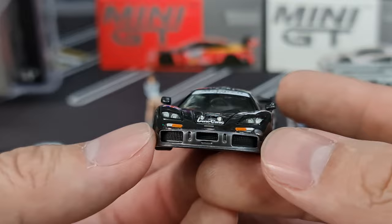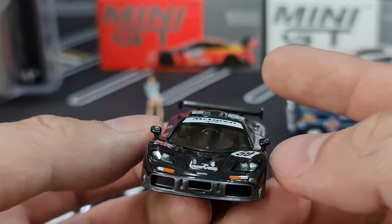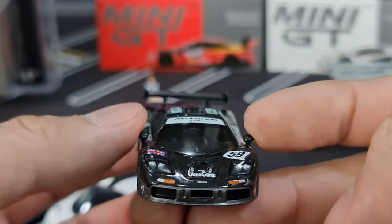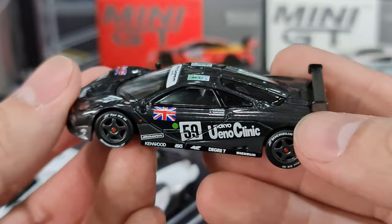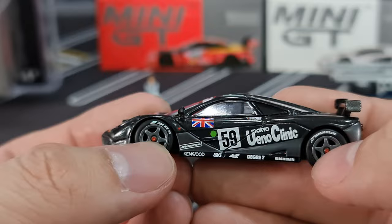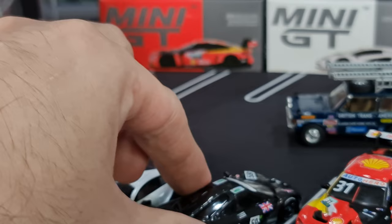It has that Le Mans spotlight detail in the middle here as well — nice. You can see the driving seat is in the middle. Side mirrors, as usual for Mini GT, soft rubbery silicone kind of material. Detail on top — McLaren GTR — nice, very very nice. I like this very much. Wheel hub — lug nuts on the left and blue on the right. Nice.